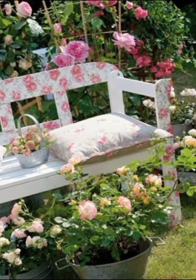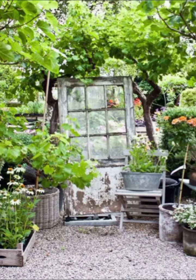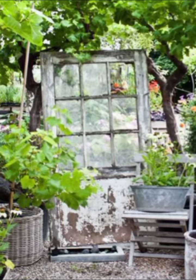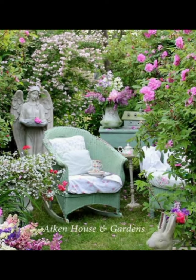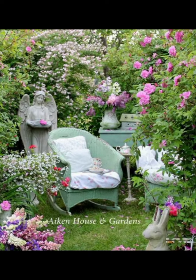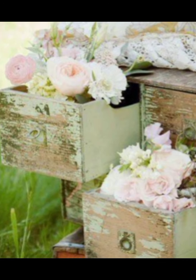Now let's move to the kitchen, the place where delicious meals and fond memories are made. Shabby chic kitchens are all about combining functionality with vintage charm. Start with open shelving to display your beautiful collection of mismatched china and glassware. These shelves can be made from reclaimed wood to add a rustic touch.